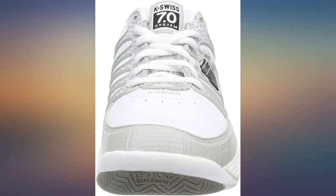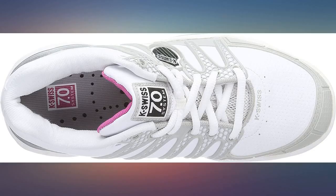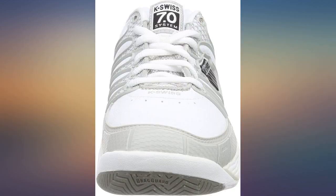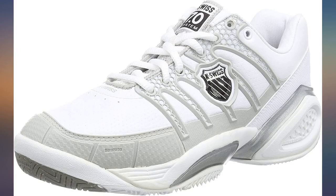I bought these tennis shoes for my daughter just before an intense week-long camp. We were very impressed. She is a toe dragger and burns through Nike, New Balance, and even other K-Swiss shoes within about 8 weeks. She's had these shoes for 3 months and the toes are still in great shape. Thanks K-Swiss.